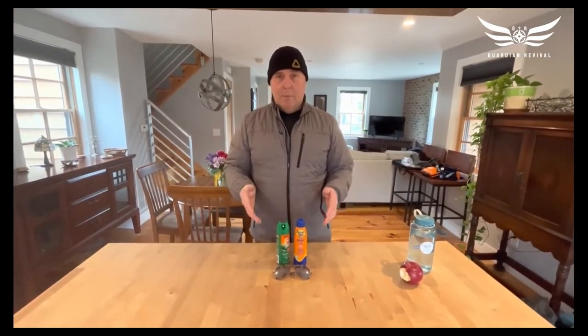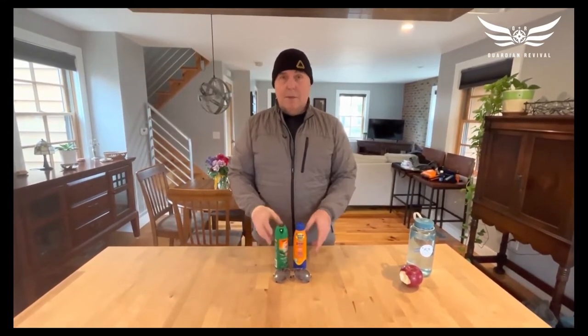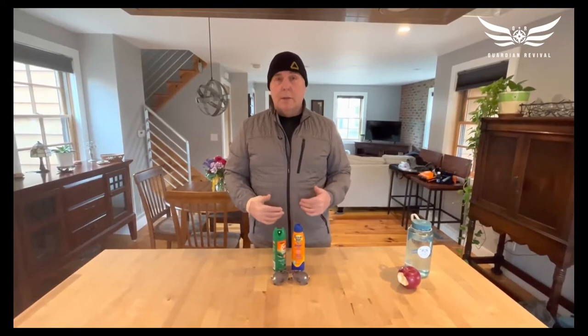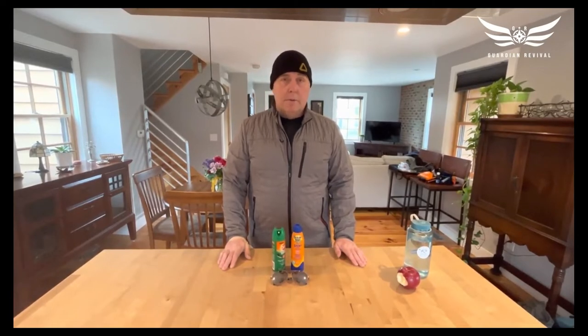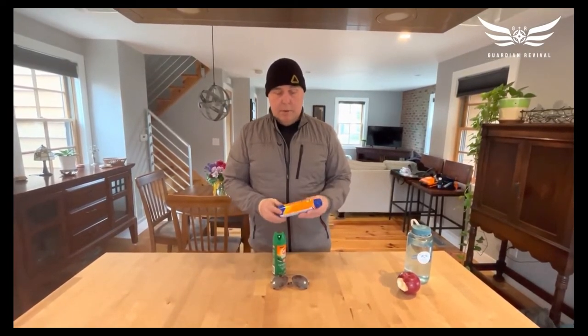We're already at the halfway point of our 10 essentials — this is number five. Protection from the sun is really about not allowing yourself to become sunburned. Sunburns are an injury that can become damaging and dangerous, especially for very young children or if you're in a remote part of the wilderness. Sunburns can turn a fun trip into something you're really not enjoying, so we try to avoid being burned at all times.